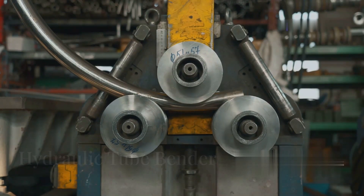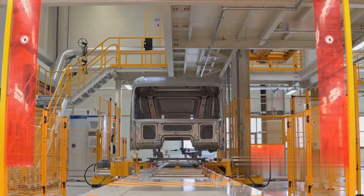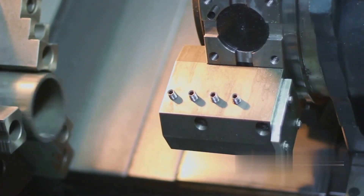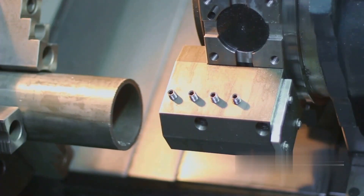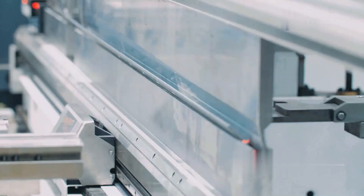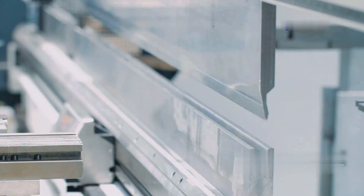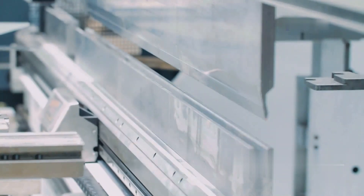With a hydraulic tube bender, you can make handrails, race car chassis, roll cages, and much more. It is faster and more precise than manual models and saves physical effort. This bender machine doesn't require any human force — you just have to put the steel tube in the right way and wait for the bending process. It costs less than a programmable tube bender.